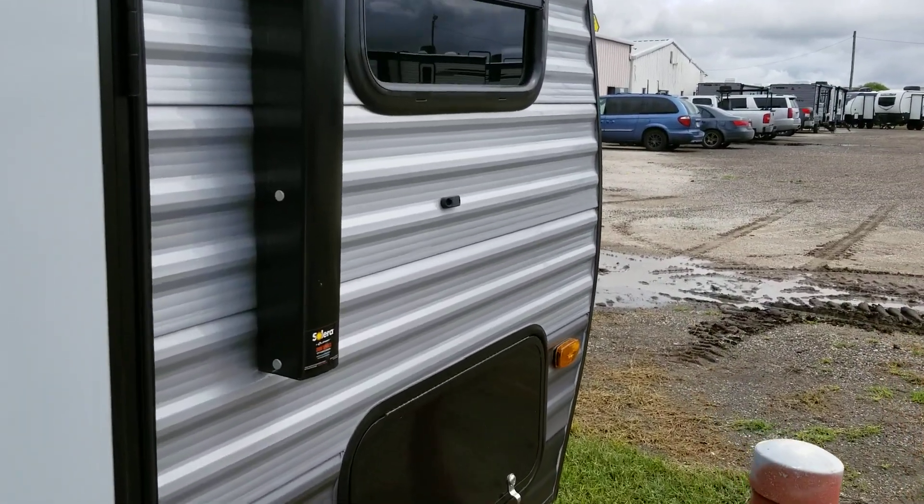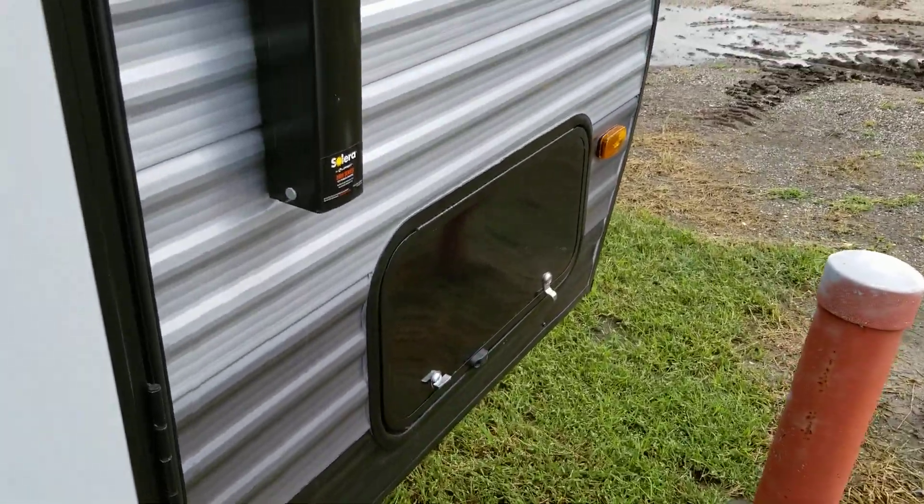It has storage up here on the front. Let's go up inside the coach.